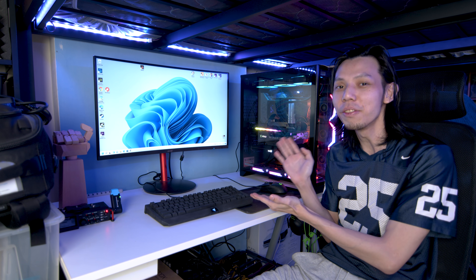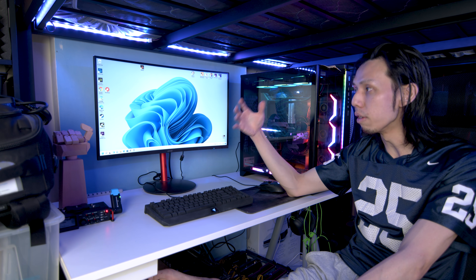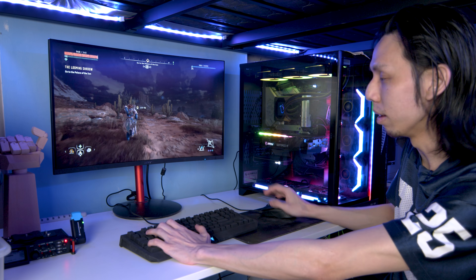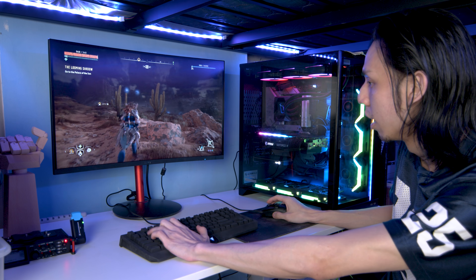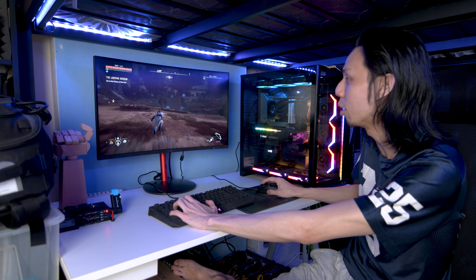I've already benchmarked this PC and I'll show you the results. I installed Windows 11, so do take note these are Windows 11 performance numbers. I've been playing Horizon Zero Dawn — it's a pretty awesome game — and I'm playing at 1080p on a 1080p monitor and I'm getting about 200 frames per second. It's insane.